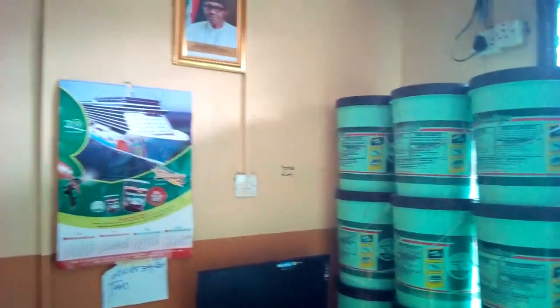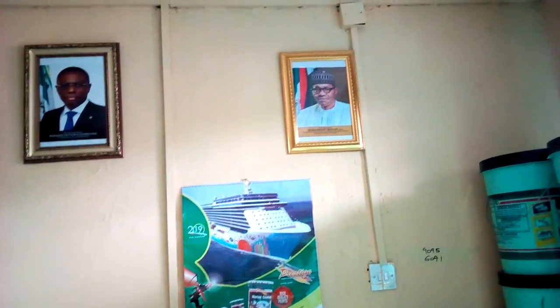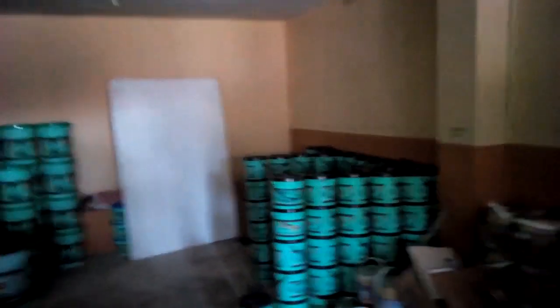This is the setup of our new office. Get your paint at a very affordable price.